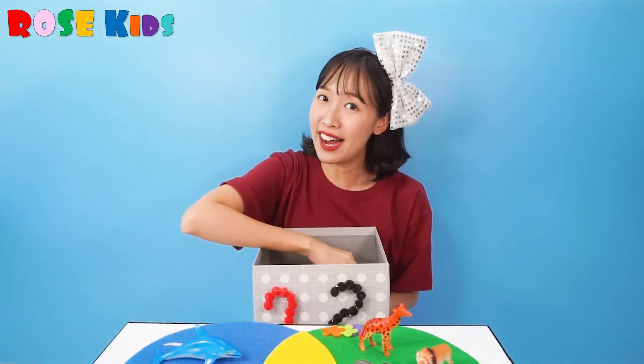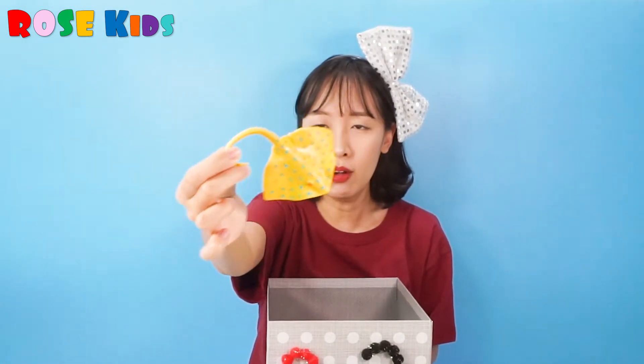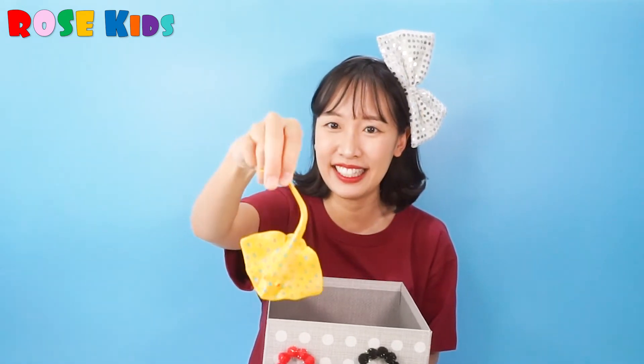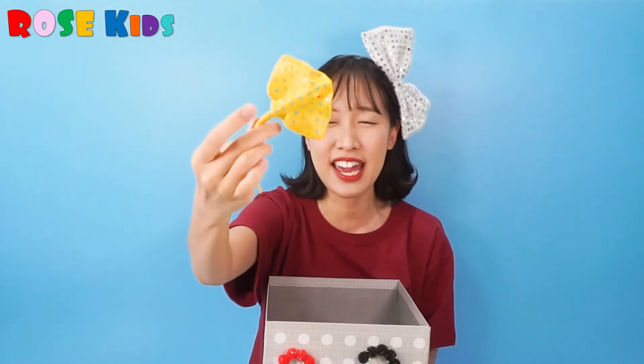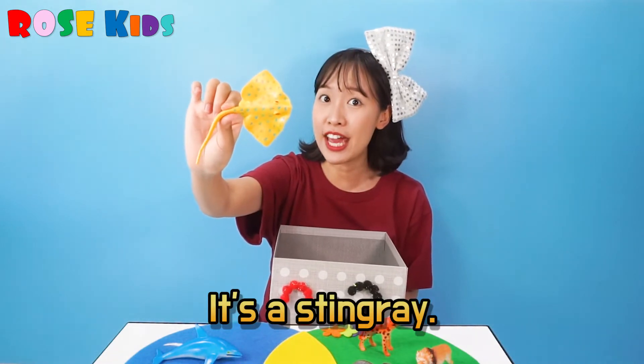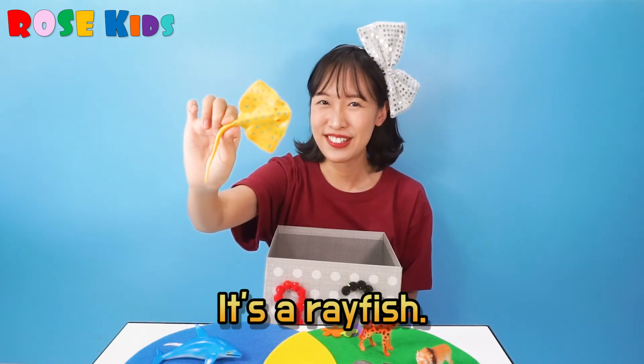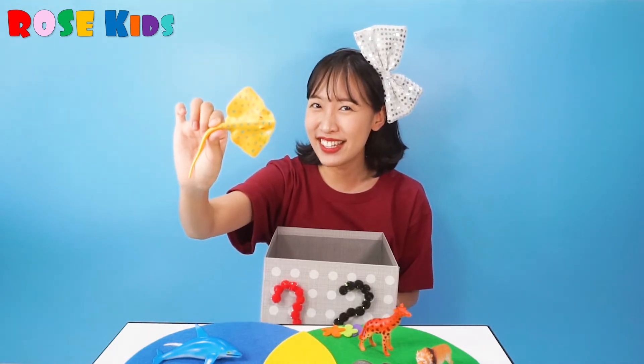How about what's next? I can swim in the sea. Do you remember the name? This is a stingray. Or we can call it ray fish. It's living under the sea.